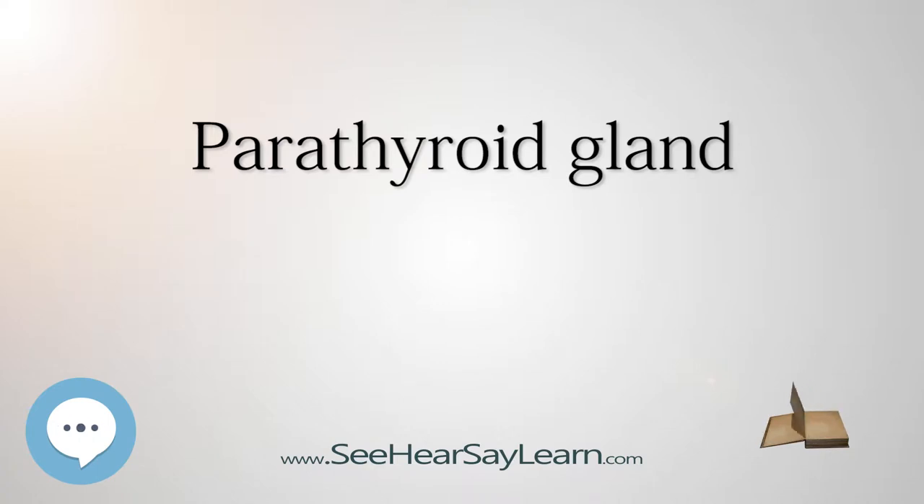The parathyroid glands are two pairs of glands usually positioned behind the left and right lobes of the thyroid. Each gland is a yellowish-brown flat ovoid that resembles a lentil seed, usually about 6 millimeters long, 3 to 4 millimeters wide, and 1 to 2 millimeters anteroposteriorly. The two higher glands on each side are called the superior parathyroid glands and the lower two are the inferior parathyroid glands. Healthy parathyroid glands generally weigh about 30 milligrams in men and 35 milligrams in women, and are not visible or able to be felt during examination of the neck.